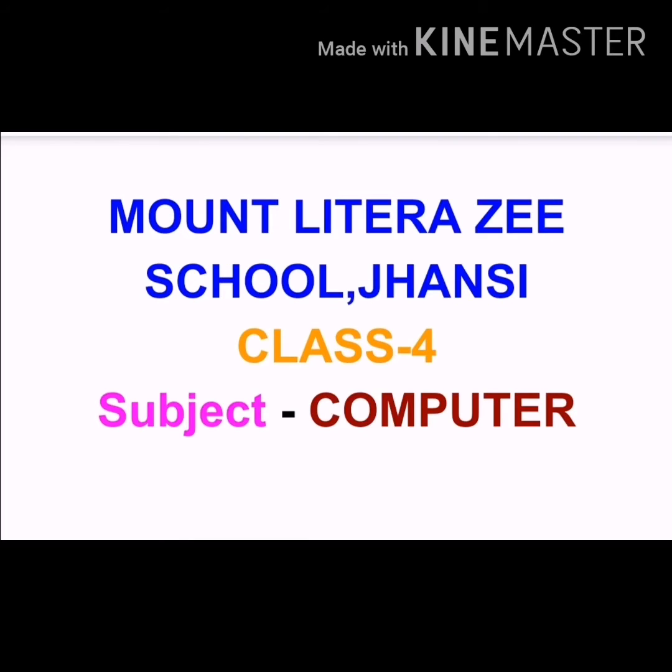Hello students, I am Monica Chandra, class 4 from Mount Lutra Zee School, Jhazi. As you know, in the last two previous lectures, I have explained you the chapter logical thinking.